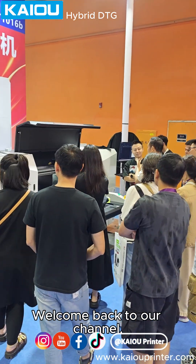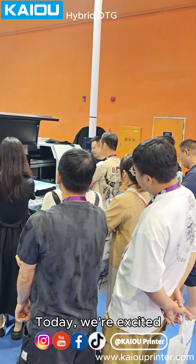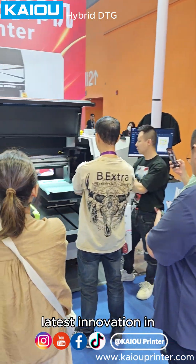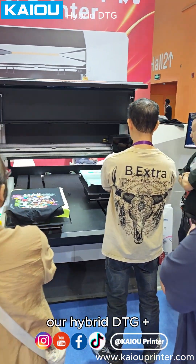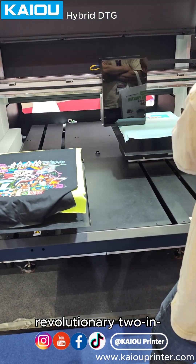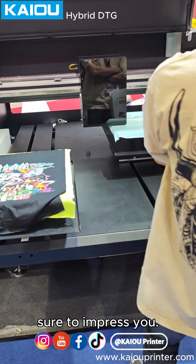Hey there, everyone. Welcome back to our channel. Today, we're excited to share with you our latest innovation in the printing world — our hybrid DTG Plus Pretreat tech, a revolutionary two-in-one solution that's sure to impress you.